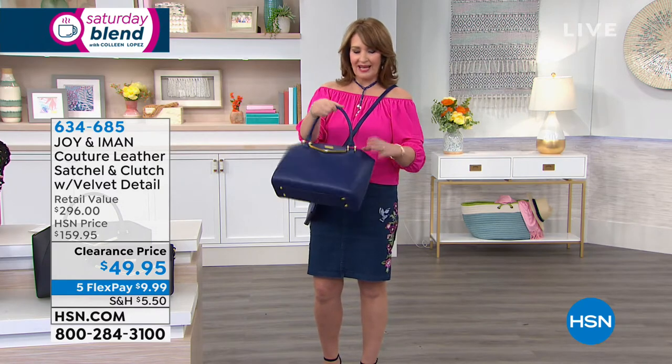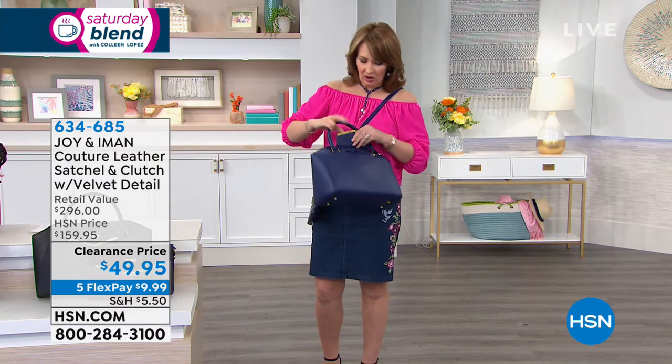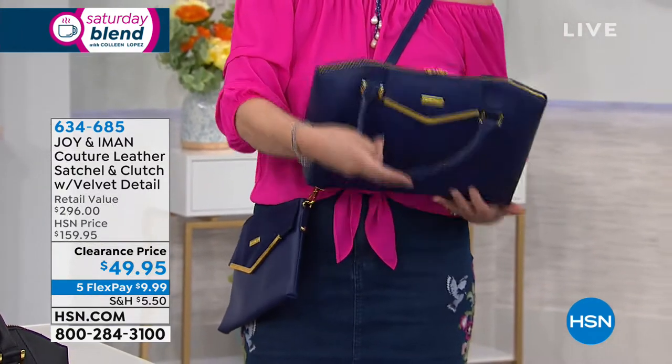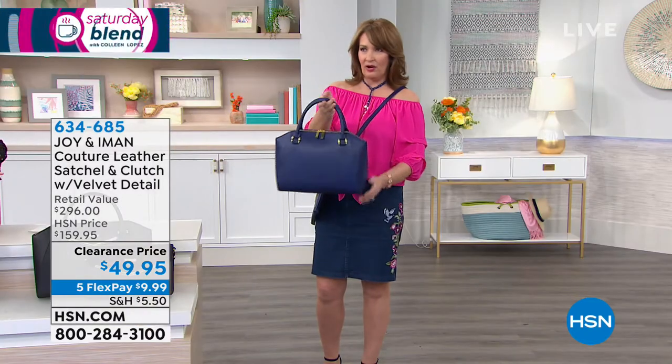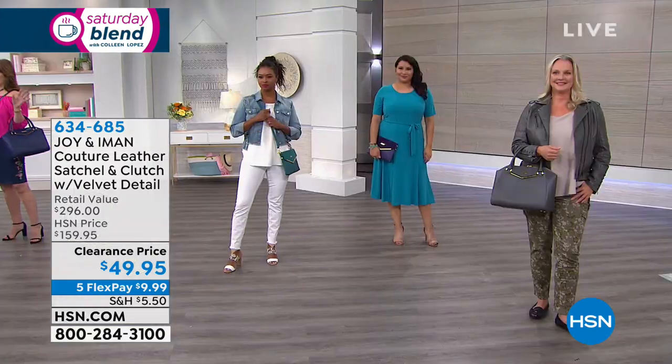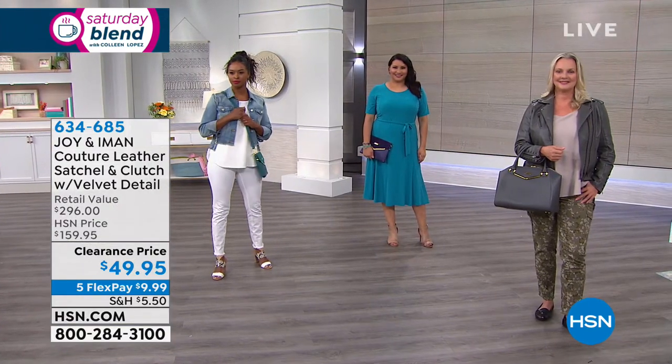It has the rolled handles. It has the double zip top. It has a little flat pocket in the front. Love the double zippers — you can really get nice and deep into your bag. It holds everything. It looks like a million bucks. This is really, really nice. For that price, and obviously we'll never repeat this. I look at this and think it's impossible — you can't make these bags for $49.